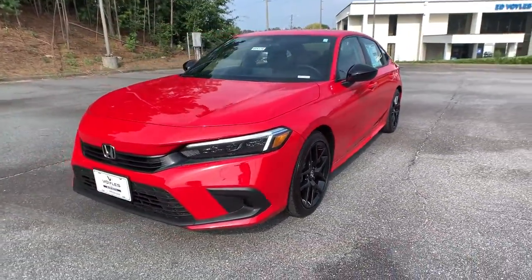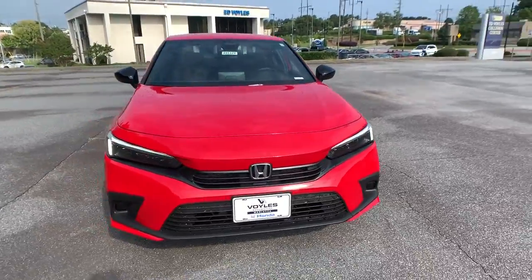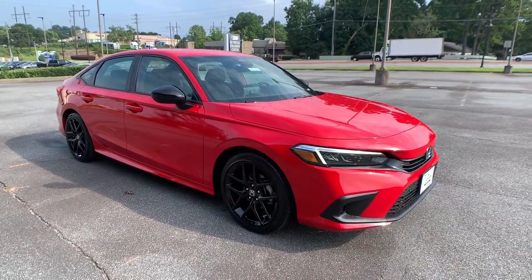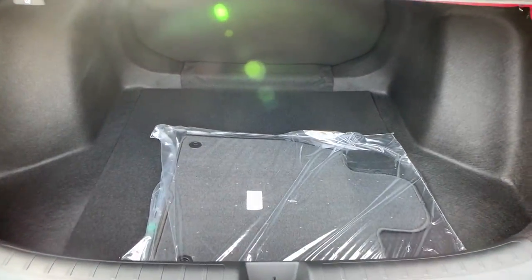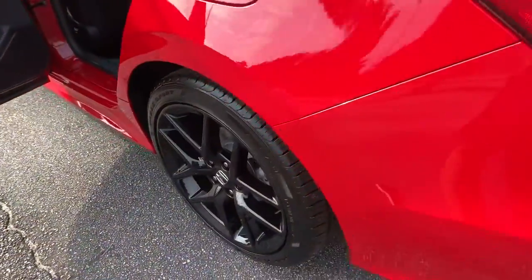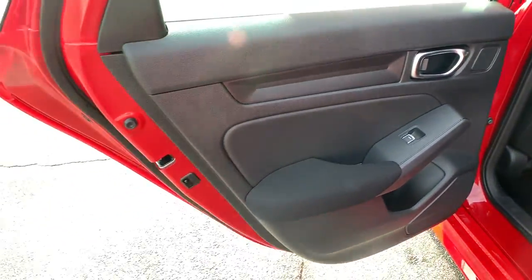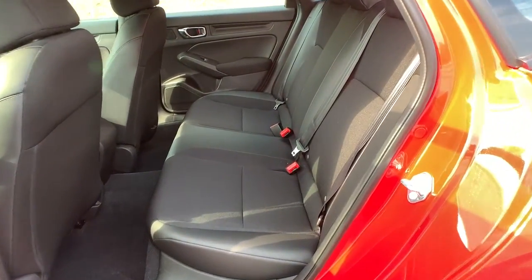These are just some of the great options this vehicle comes with: keyless entry, backup camera, keyless start, lane keeping assist, adaptive cruise control, remote engine start, Bluetooth connection, steering wheel audio controls, aluminum wheels, leather steering wheel. Refined yet aggressive, efficient yet powerful.